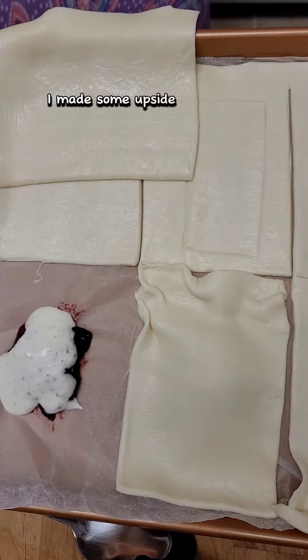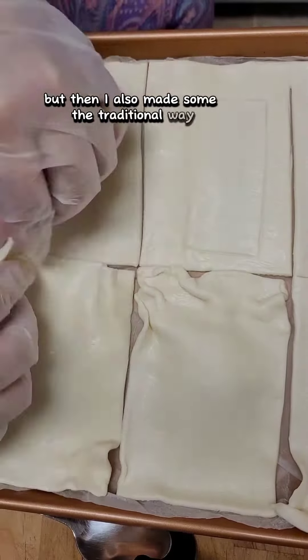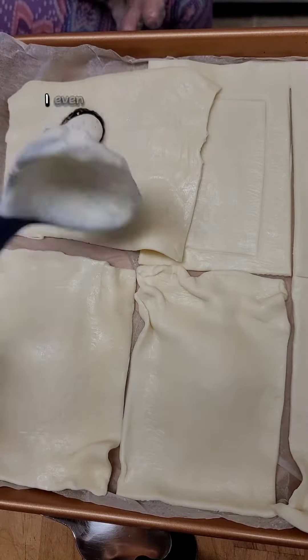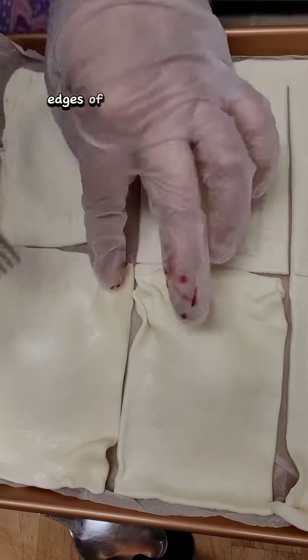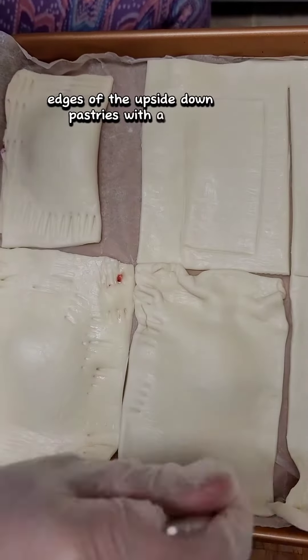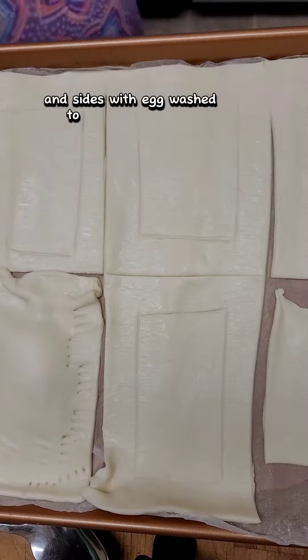I made some upside-down like the trend, but then I also made some the traditional way for comparison. I even made a few pocket pastries for fun. I made sure to seal the edges of the upside-down pastries with a fork before brushing all of the bottoms and sides with egg wash to help it brown well.